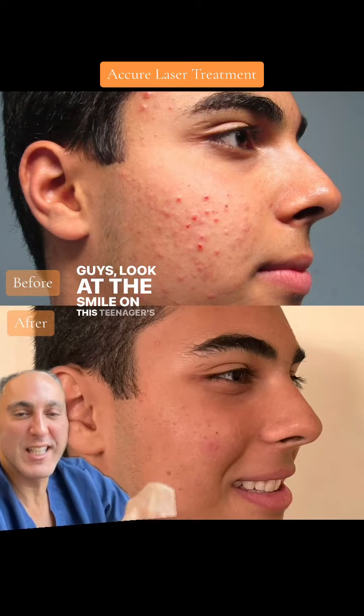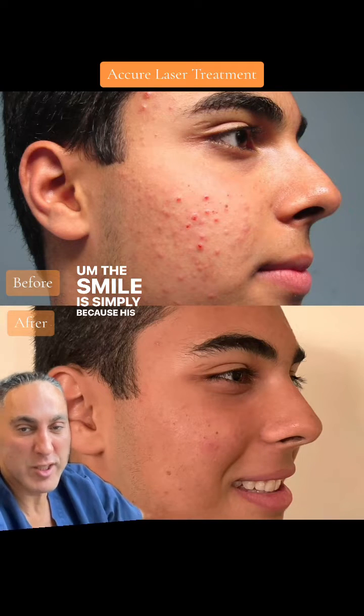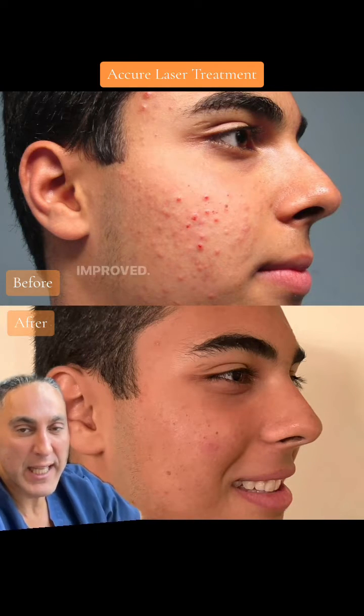Guys, look at the smile on this teenager's face. The smile is simply because his acne has dramatically improved.